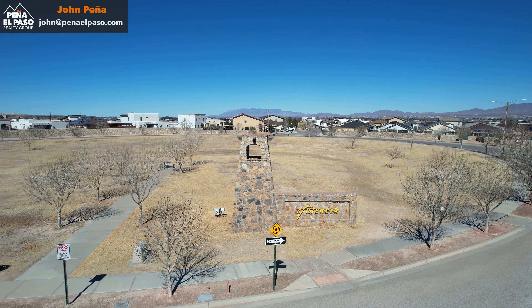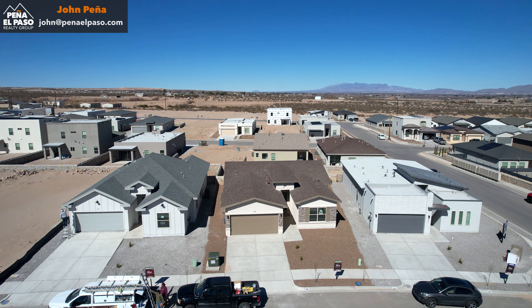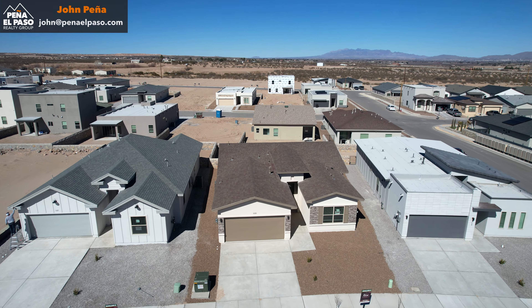Welcome to Valencia Park in Santa Teresa, New Mexico. We are going to show you an epic home built by Rise. This is their floor plan called the Sierra Sea.